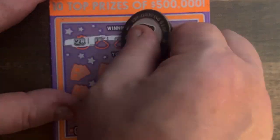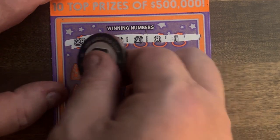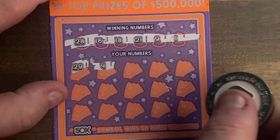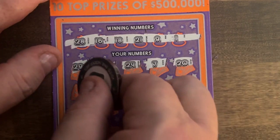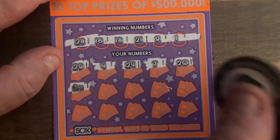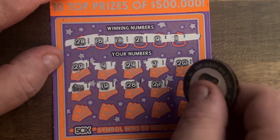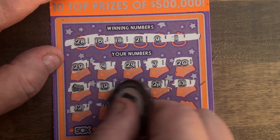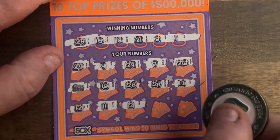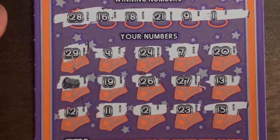Let's see if we can pull out a win on the second one. We've got 21, 28, 16, 18, 21, 9, and lonely 1. Here we go. 29, just missed with the 28. 4, 24, 7, 20 — we've got 21. And we've got a money roll, so we have an automatic win, and we are not busting out. 19, we've got 18. Can we get another one? 26, 27, we've got 28. 13, nothing there. 12, no — we've got 21. 21, 11, 2, we've got 1 there. 23, and clutch corner is a 15 — we've got 16. And we've got $10.